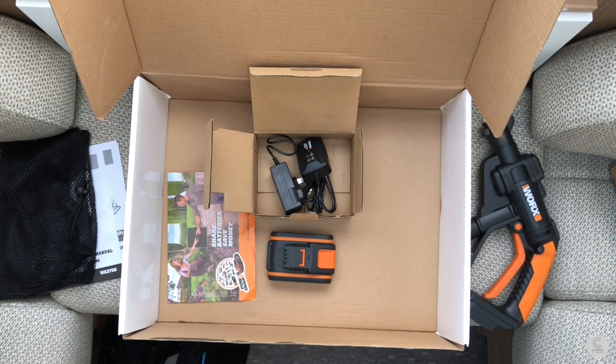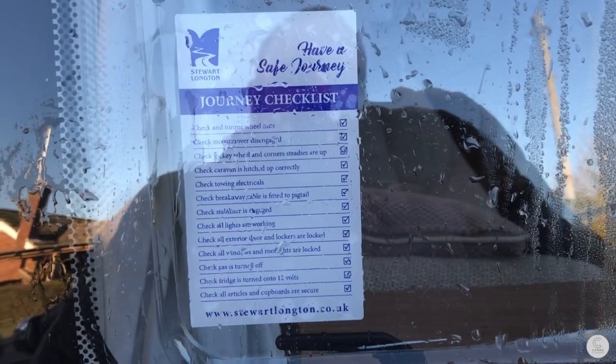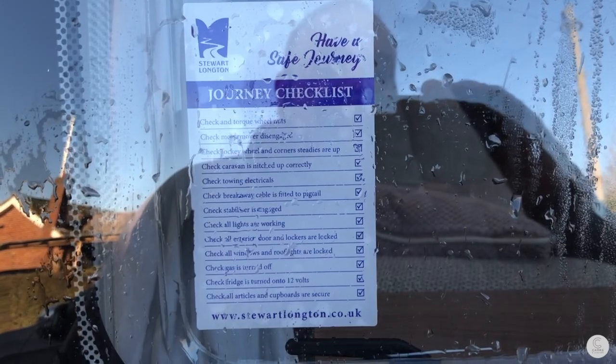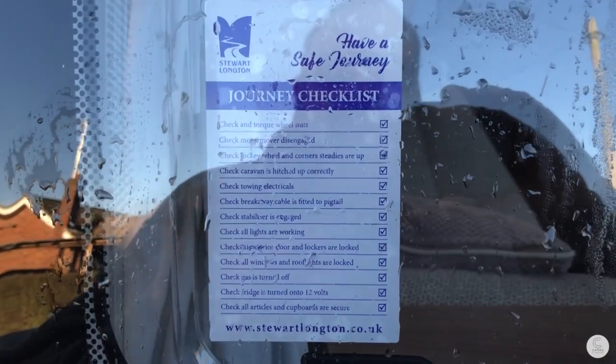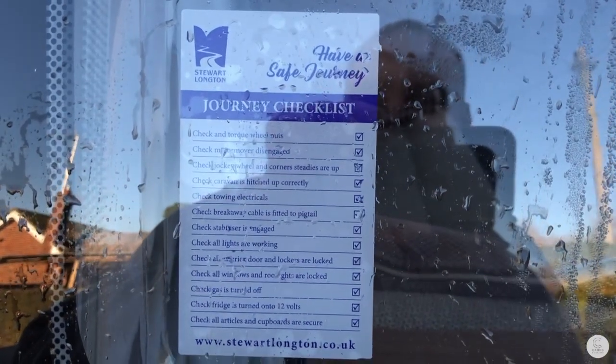Anyway, that's the kit - we're going to bundle it all together and take it outside to see how it performs washing the front of our Adria. Here we are outside the caravan. There's a really nice touch - a 'Have a Safe Journey' checklist that Stuart Longton put in the front of our caravan - great idea, really handy for first-timers like ourselves. Here are the black streaks on the front of the caravan - these are the things we want to remove along with the general dirt, debris, grease, and muck from our last travels.